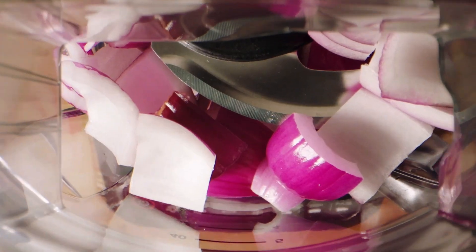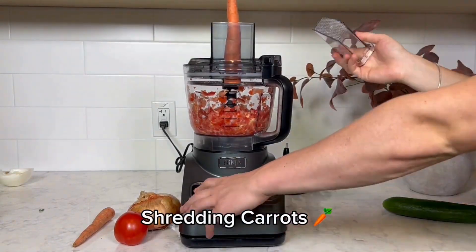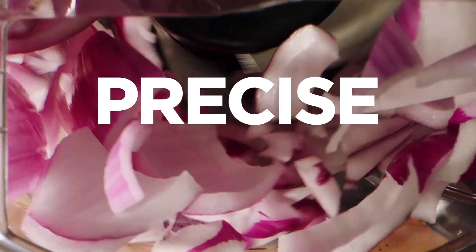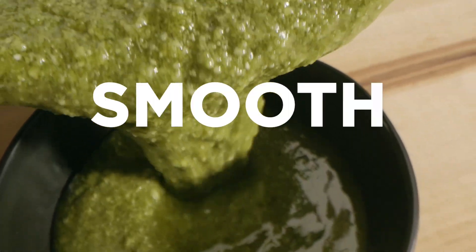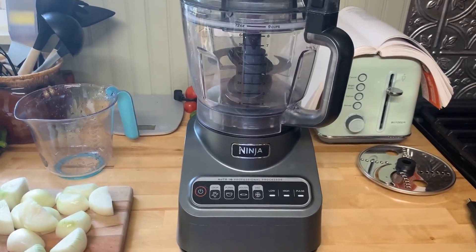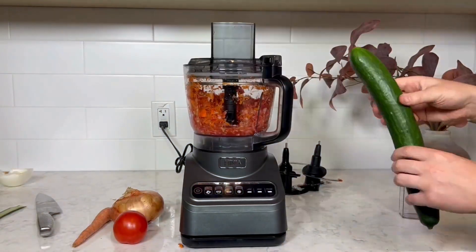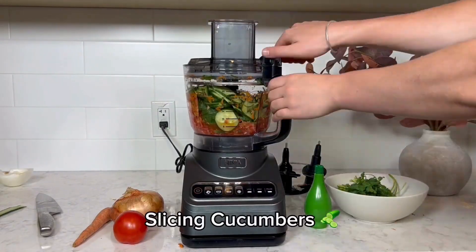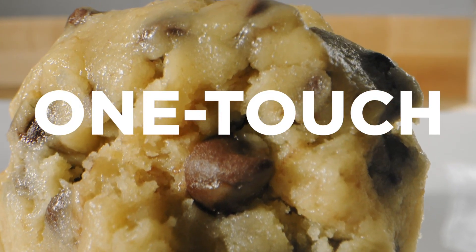providing ample space for working with large quantities of ingredients for large meals or meal prep. The design of the food chute and pusher facilitates easy loading of vegetables while ensuring safety during operation. Equipped with three sharp blades, this food processor can handle numerous tasks, helping to create everything from fresh salsa to smooth sauces. Its user-friendly controls allow for easy adjustments, making it suitable for cooks of all skill levels.